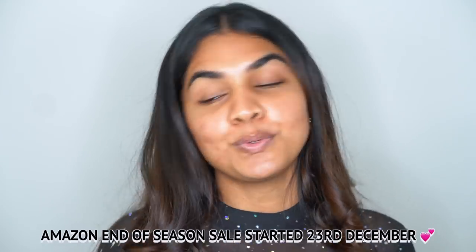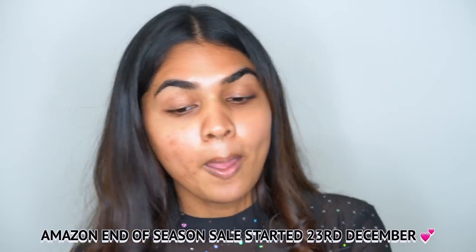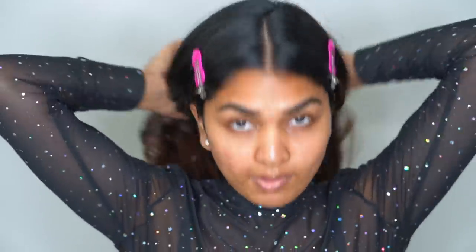You can rock this look on any outfit. All the products I'm going to use are right in front of me and they're all available on Amazon, so you can shop from these — all the links will be provided in the description box. With that said, let's get started and dive into the video.